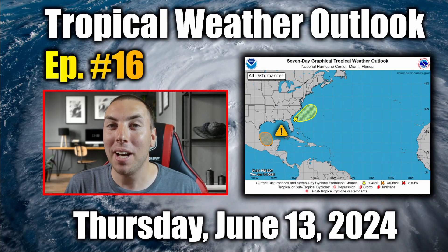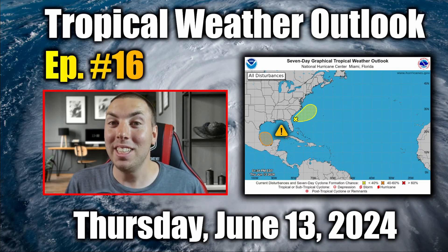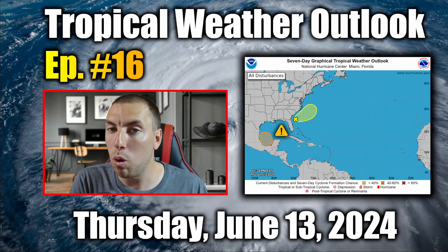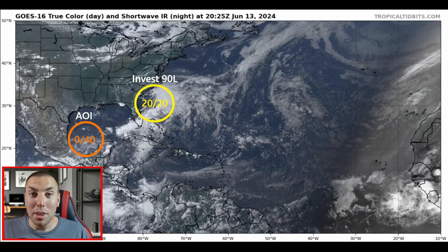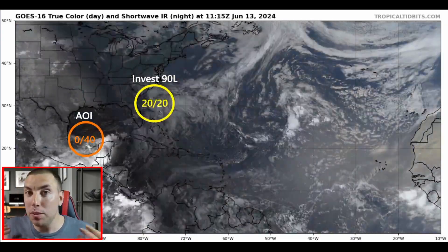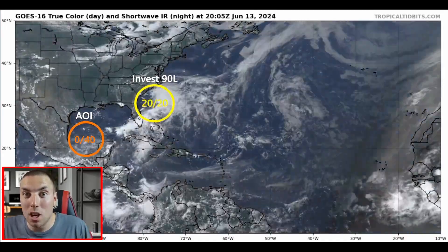Good afternoon everybody, it's David Schlotthauer here with another detailed tropical weather outlook and discussion for Thursday, June the 13th, 2024. Here's a look at the latest GOES-16 true color visible satellite imagery provided by Dr. Levi Cowan at TropicalTidbits.com.